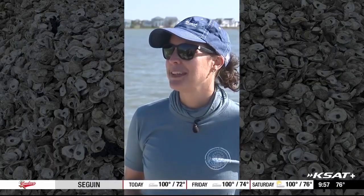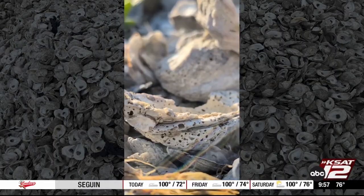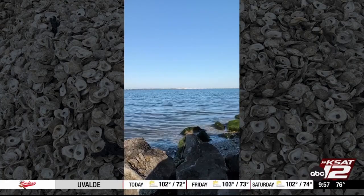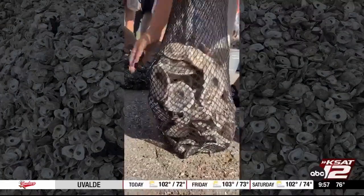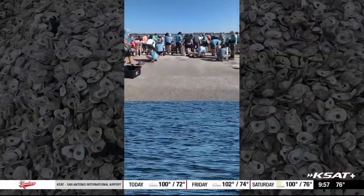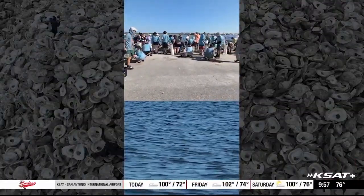This part of the Texas coast is really ideal for oysters. Oysters begin their lives as tiny larvae, but they need to attach to a hard surface to develop into the oysters we all know and love. That's why it's so important to put these shells back into the bays, and it's the reason volunteers come out here once a year.